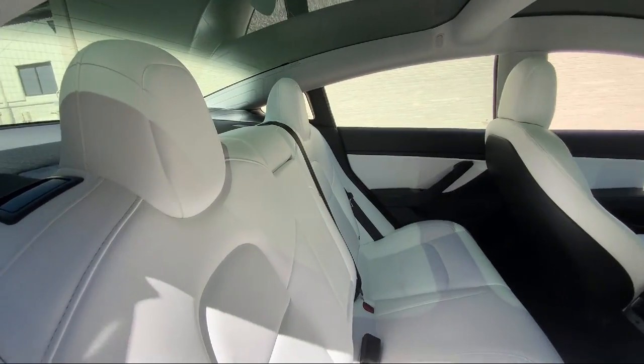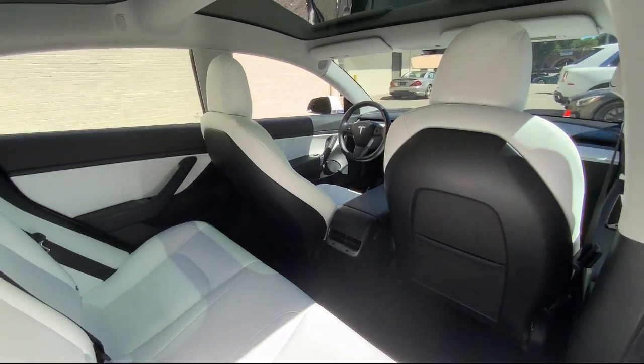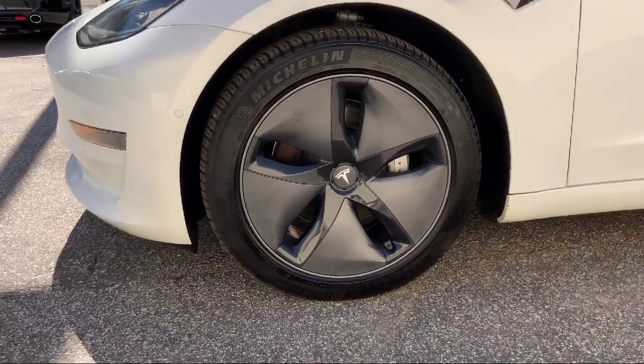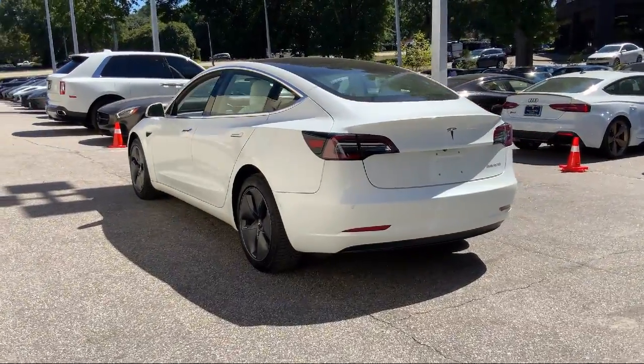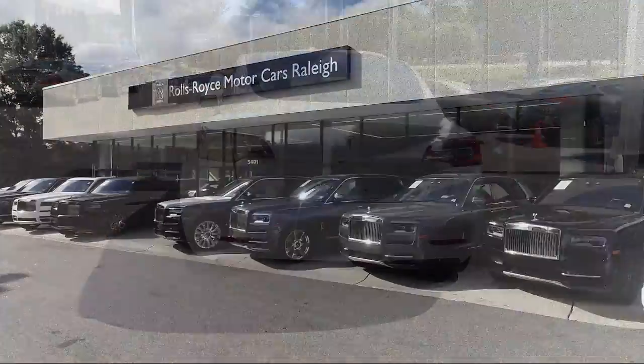As America's only Rolls-Royce stand-alone dealership, we are proud to offer our customers a luxury experience when it comes to purchasing a vehicle. We have a world-class staff that is happy to offer service like no other. You can always expect a VIP experience at Rolls-Royce Motor Cars Raleigh, so come see our unique inventory today.